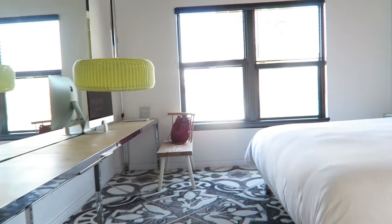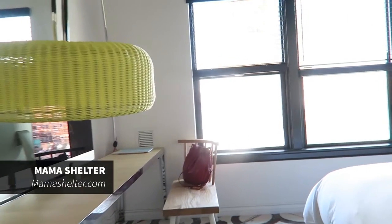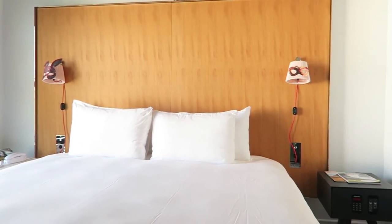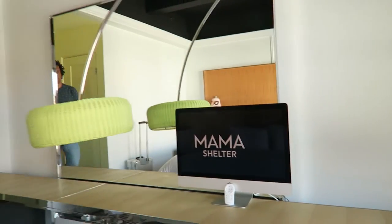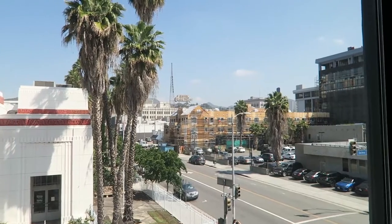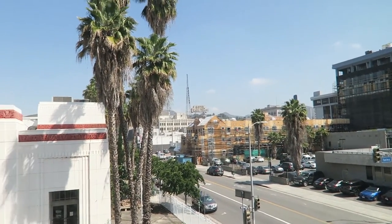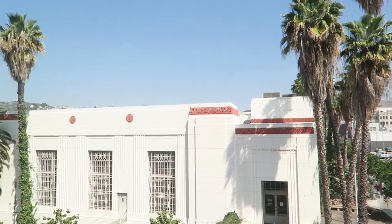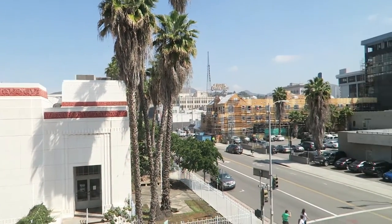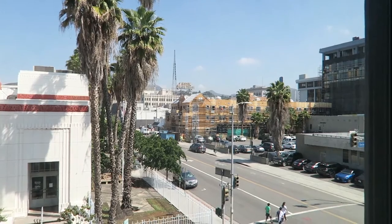Our second hotel - we checked into Mama Shelter, and we always stay here whenever there's a Mama Shelter in town. This one in LA is really cool. Look how cool the view is - for me this is like typical LA: views of the mountains and the hills. We're just off Sunset Boulevard.